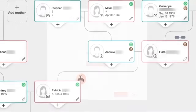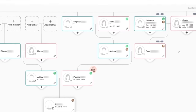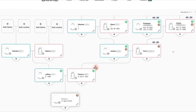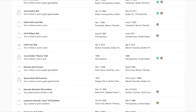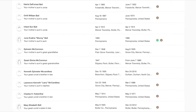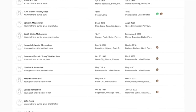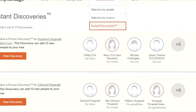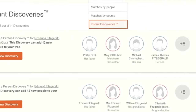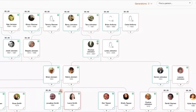Now, if we zoom out, you can see my entire family tree — parents, grandparents, great-grandparents. It's amazing to see it all mapped out like this. With MyHeritage, I have access to over 19 billion historical documents. It's like a treasure trove for anyone interested in their family history. And there's this cool feature called Instant Discoveries. Just a click and boom, I added an entire branch to my tree. It's that simple.